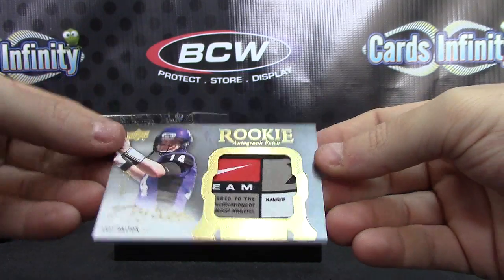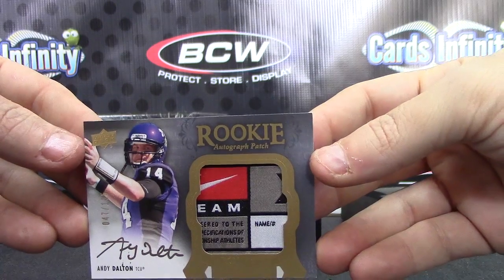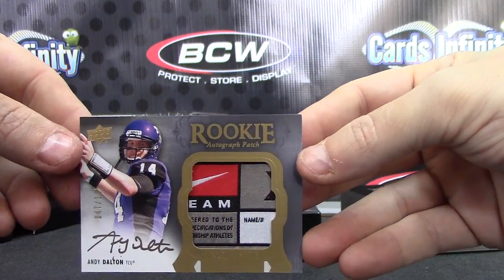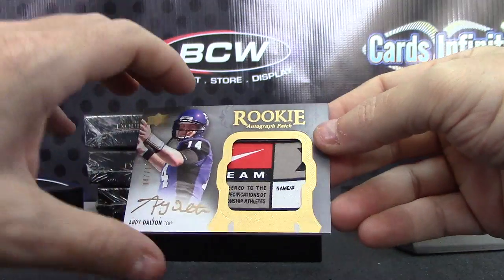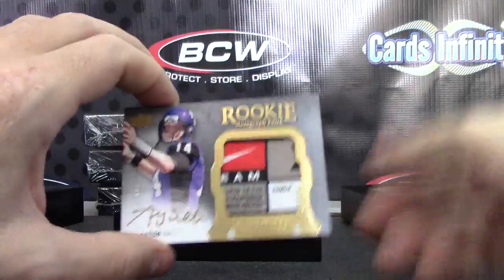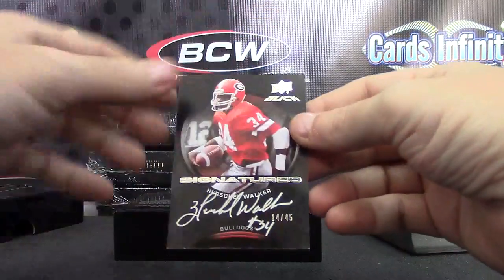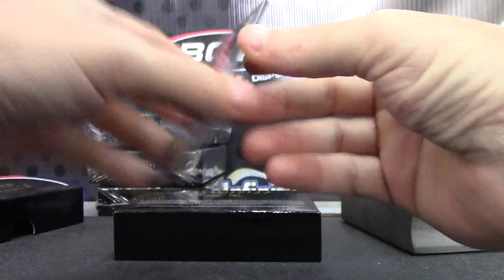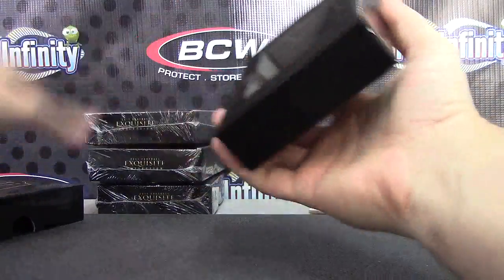Andy Dalton, 47 of 135. Keith K — I pulled the one-of-one of this exact same card. Not sure if he sold it or not — Keith, let us know. And Herschel Walker, 14 of 45. Good looking patch on the Andy there for sure — might have been better than the one-of-one, can't remember.